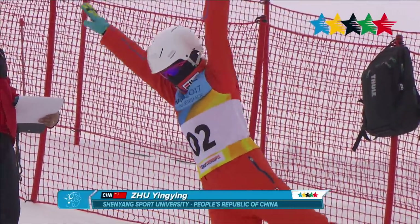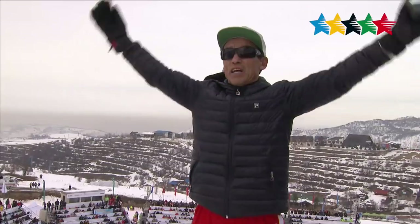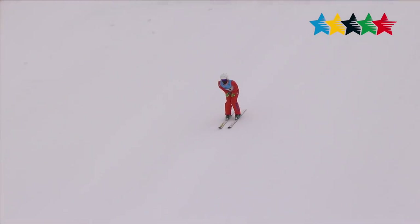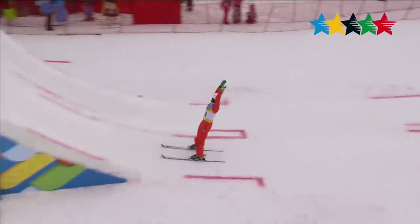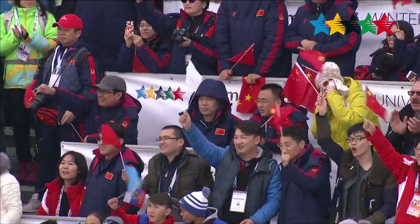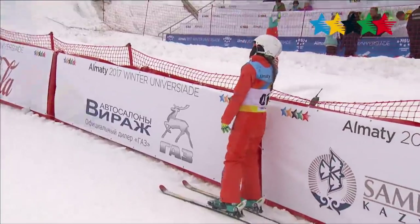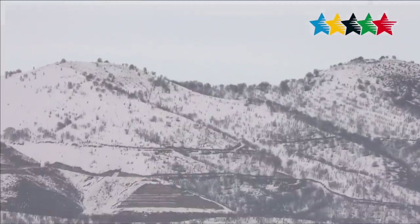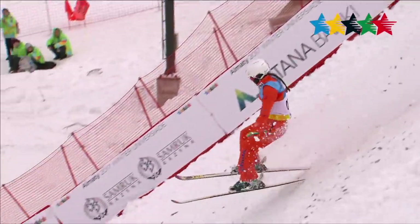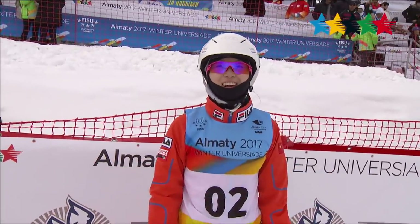Last but not least is China's Yingying Chu, performing a back lay full at difficulty level 2.9. She does this with impressive precision. Her overall score of 64.09 is good enough for the gold medal in the aerial event. The medals were awarded to all three winners following the competition. Chu catches herself on the landing — that's good for gold.